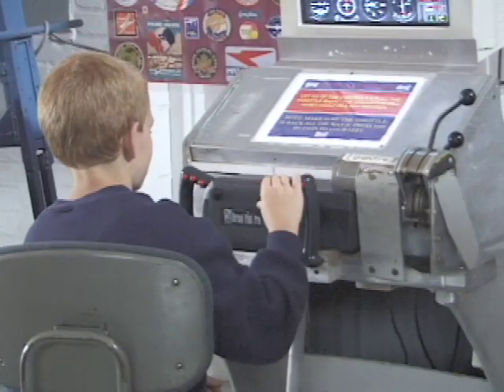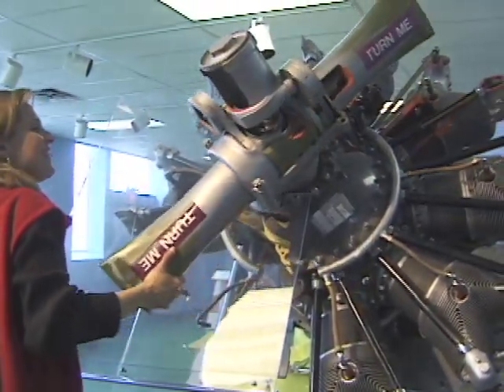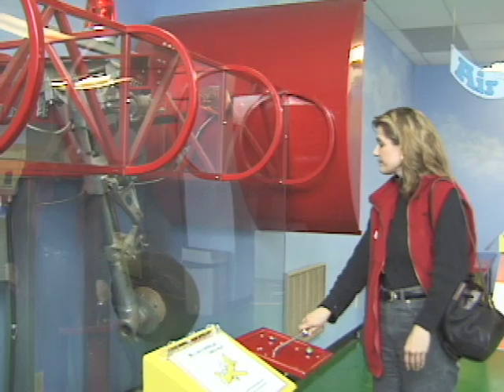Try piloting one of the flight simulators and discover aviation at Skyways, an interactive children's exhibit. Winnipeg's dynamic Western Canada Aviation Museum is a must-see attraction for aviation buffs of all ages.